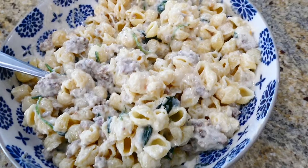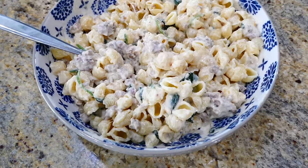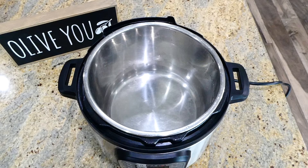This meal is so, so good — you can't even tell that you're trying to be on a budget. I like how I was able to add the fresh spinach in there for some extra veggies.